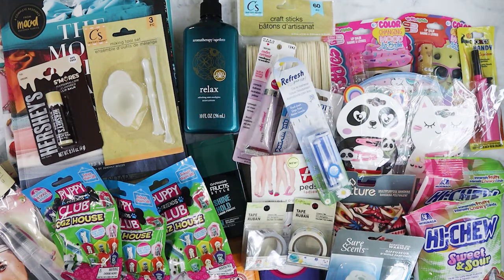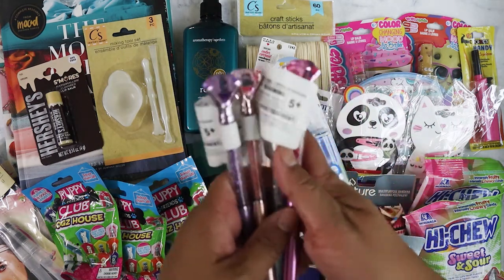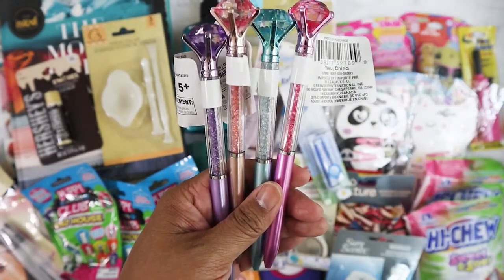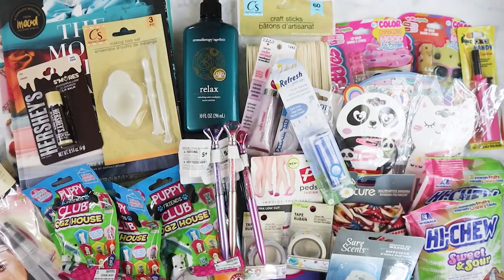I also bought these pins — like I need more pins. These are the ones with the gems on the inside. I've picked up several of these before but they're really, really pretty, so I got those.